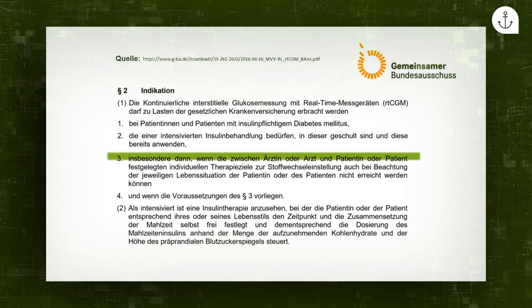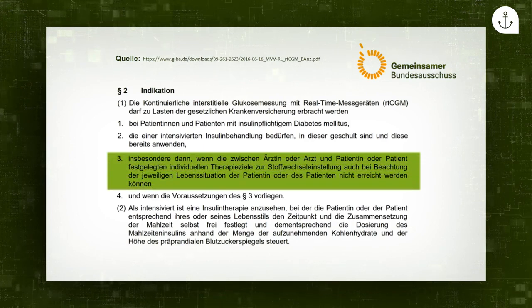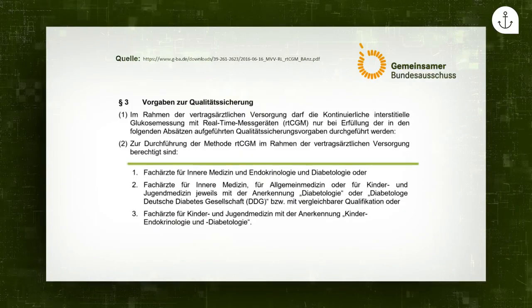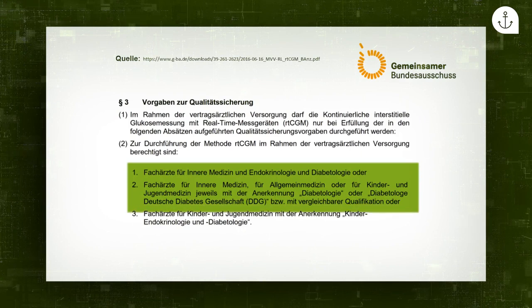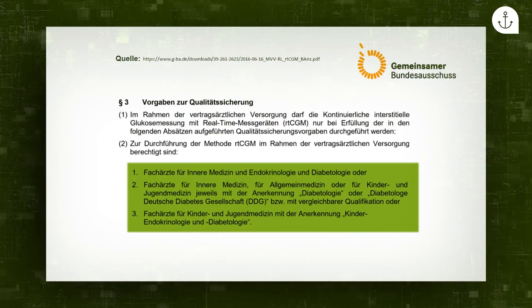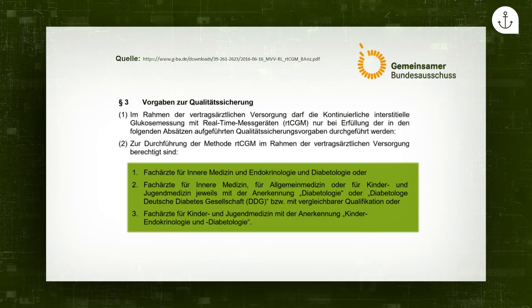Zusätzlich formuliert der GBA, dass Therapieziele gegebenenfalls nicht eingehalten werden können ohne das CGM – zum Beispiel wird ein HbA1c-Ziel nicht erreicht oder es treten sehr viele Hypoglykämien auf. Außerdem wird festgeschrieben, wer ein CGM-System verordnen darf: Fachärzte für Innere Medizin, Endokrinologie und Diabetologie, für Kinderheilkunde und Diabetologie, oder Fachärzte mit diabetologischer Subspezialisierung der Landesärztekammern oder der Deutschen Diabetesgesellschaft.